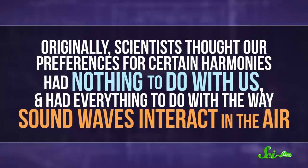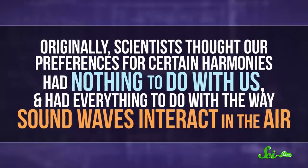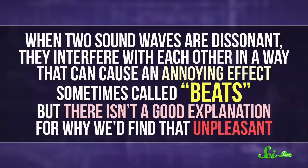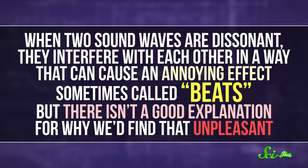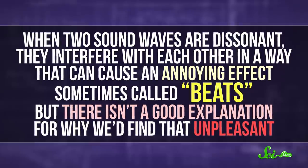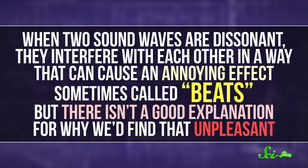Originally, scientists thought our preferences for certain harmonies had nothing to do with us, and had everything to do with the way sound waves interact in the air. When two sound waves are dissonant, they interfere with each other in a way that can cause an annoying wah-wah-wah effect, sometimes called beats. But there isn't a good explanation for why we'd find that unpleasant.